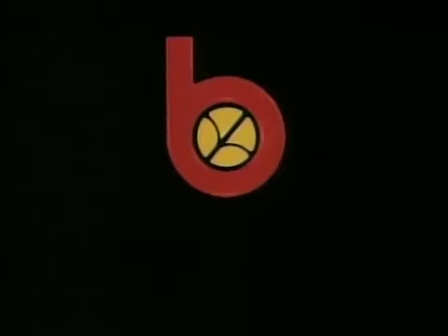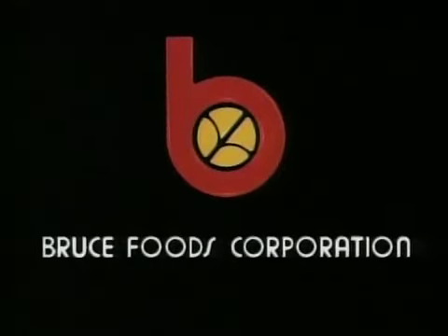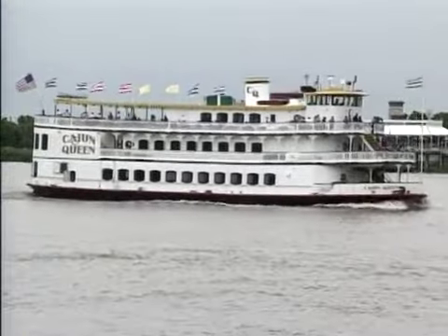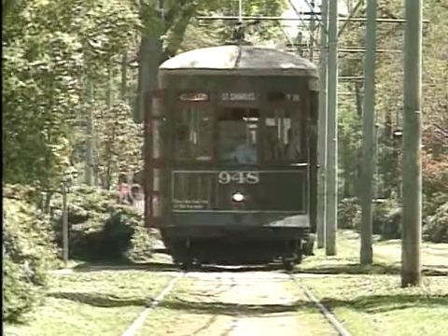Funding for this program was provided in part by Bruce Foods Corporation, makers of Louisiana Gold and other distinctive Louisiana-style food products, and by the Louisiana Department of Culture, Recreation, and Tourism.